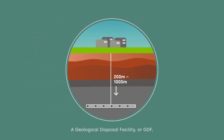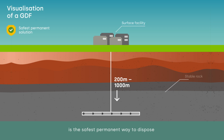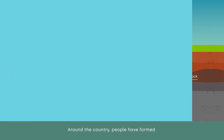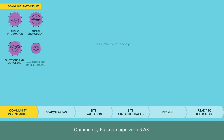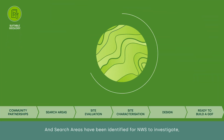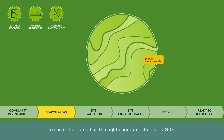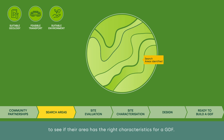A Geological Disposal Facility, or GDF, is the safest permanent way to dispose of our most hazardous radioactive waste. Around the country, people have formed community partnerships with NWS to consider whether a GDF could be right for their area, and search areas have been identified for NWS to investigate to see if their area has the right characteristics for a GDF.